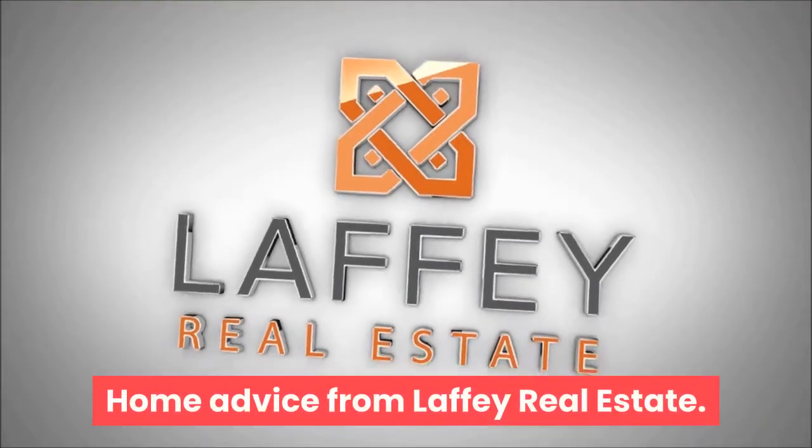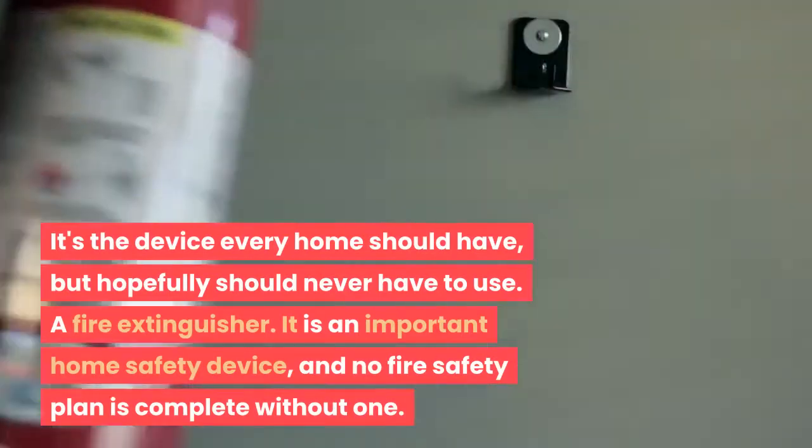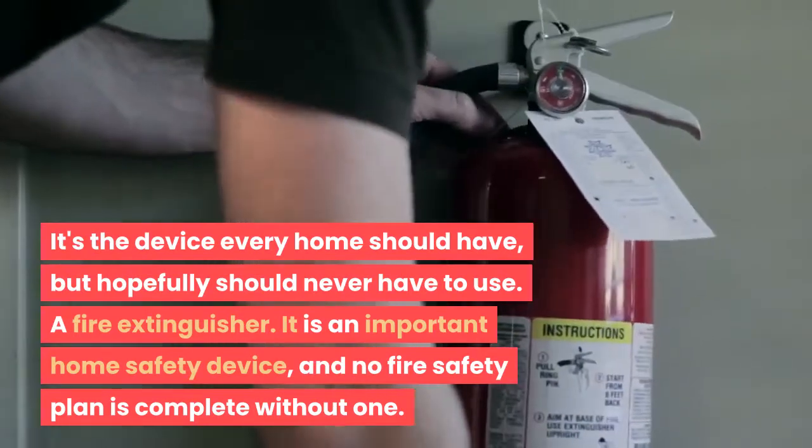Home advice from Laffey Real Estate. It's the device every home should have, but hopefully should never have to use: a fire extinguisher. It is an important home safety device, and no fire safety plan is complete without one.